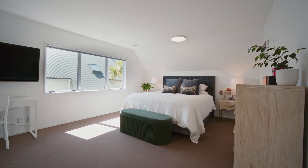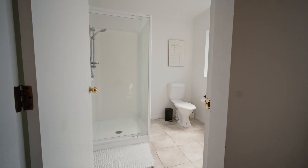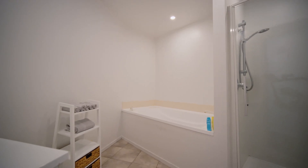This home is superbly configured for modern living, with an exceptionally large master bedroom with an ensuite, another two double bedrooms, and the convenience of two separate toilets — one up and one downstairs.